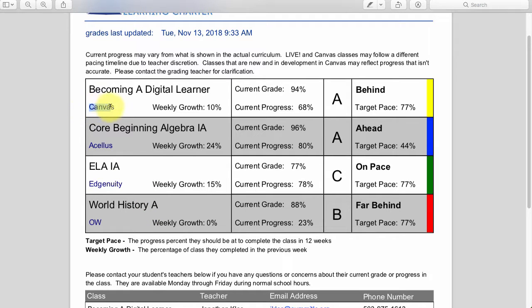For each class, you can see what curriculum it's in. This student is working on digital learning on Canvas, they have Algebra 1A in Acellus, they have Language Arts in Ingenuity, and they have World History in Odysseyware. So they have four different systems they're getting into, which is the beauty of this report — it pulls in information from all four systems.